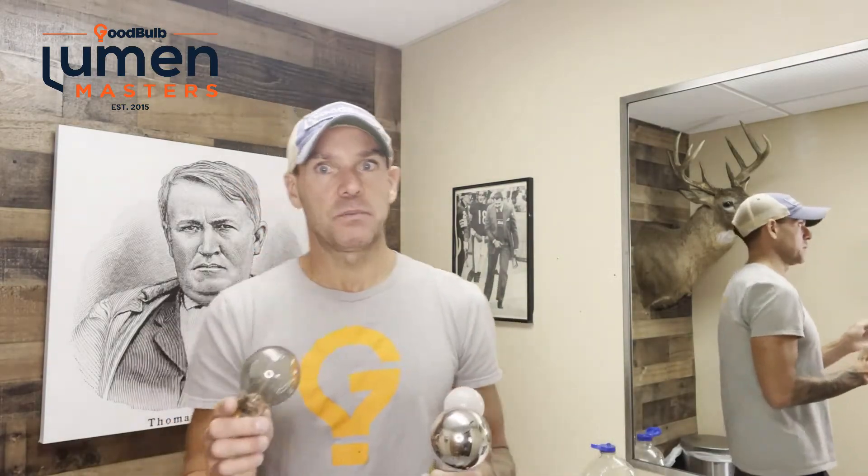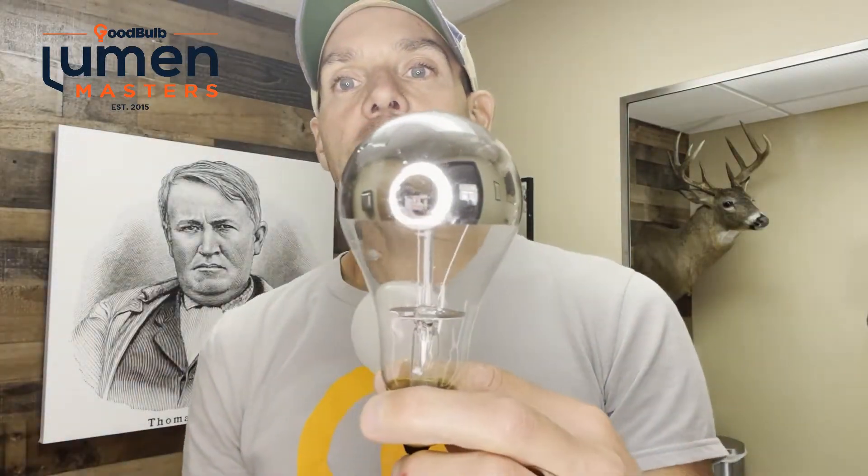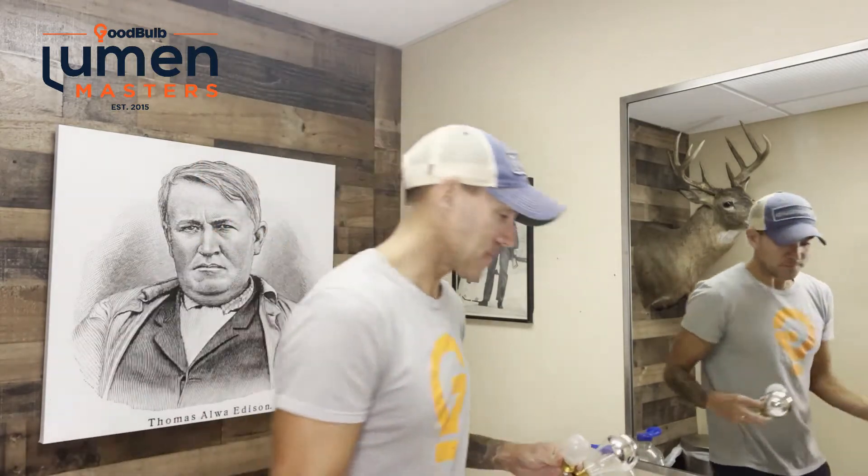There's thousands of different bulbs within these shapes and sizes. Starting with our A shape — smaller A shapes, bigger A shapes, tons of them. Our B series and our C series — your Christmas lights, your blunt tips — all types of different shapes and lighting technologies, wattages, and light outputs.